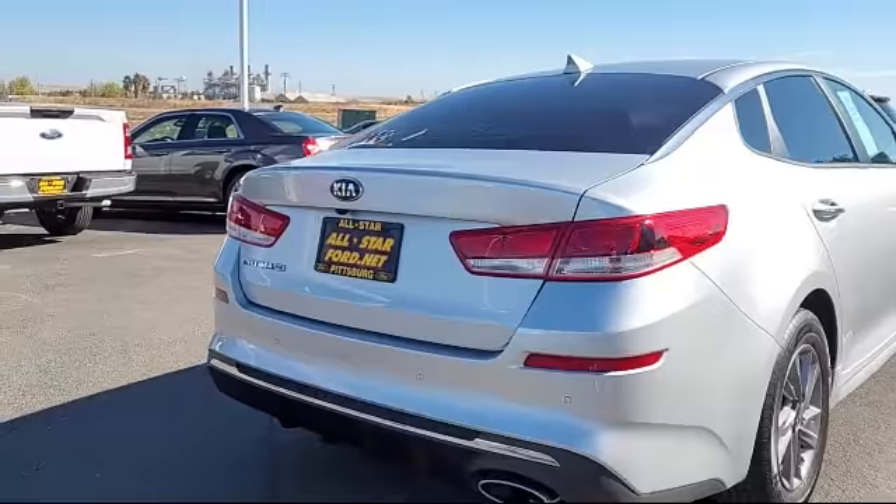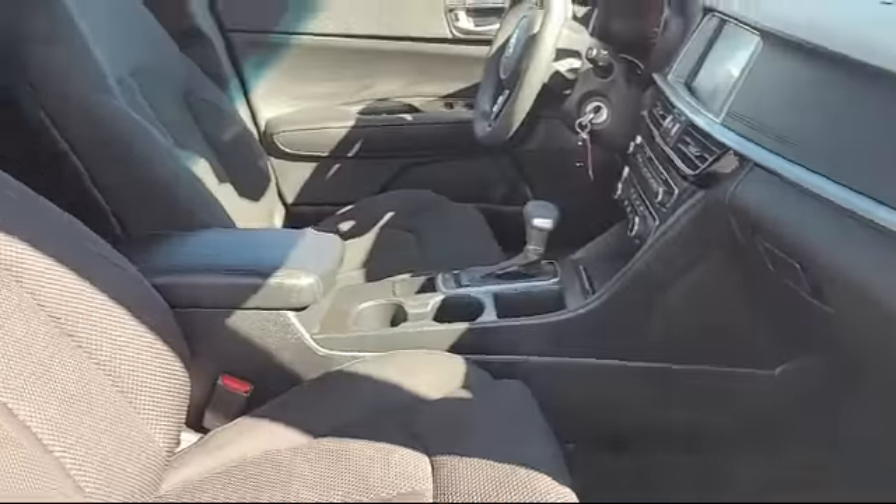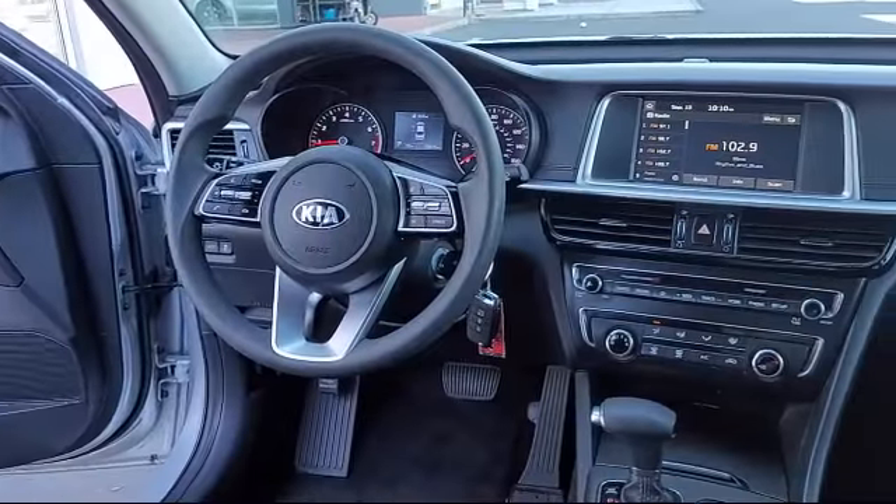It also features Cross Traffic Alert, Blind Spot Monitor, MP3 Player, Auxiliary Audio Input, Lane Departure Warning, and has less than 35,000 miles on the odometer.